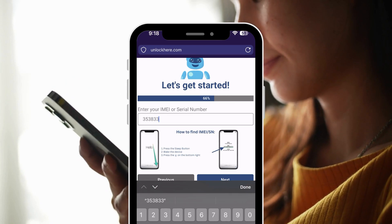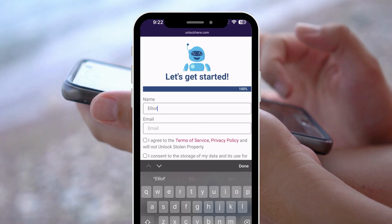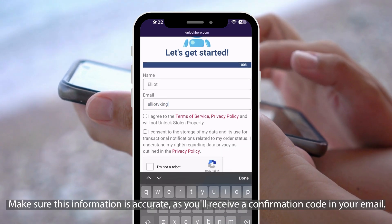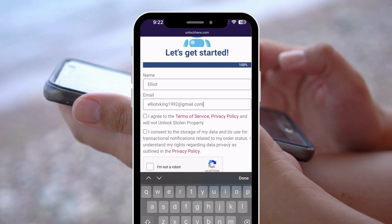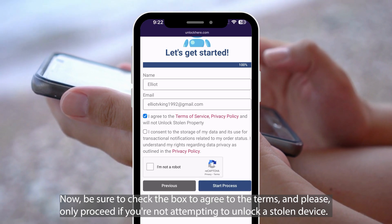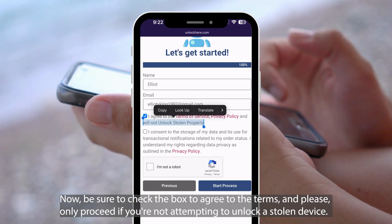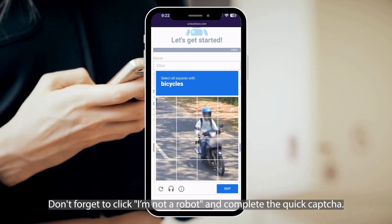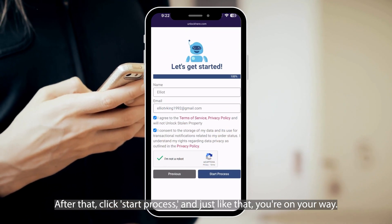Once you have that information, input it into the corresponding field. Next, you'll be asked to provide some basic information to link the order to your account. Make sure this information is accurate, as you'll receive a confirmation code in your email. Now, be sure to check the box to agree to the terms, and please only proceed if you're not attempting to unlock a stolen device. Don't forget to click 'I'm not a robot' and complete the quick captcha. After that, click Start Process, and just like that, you're on your way.